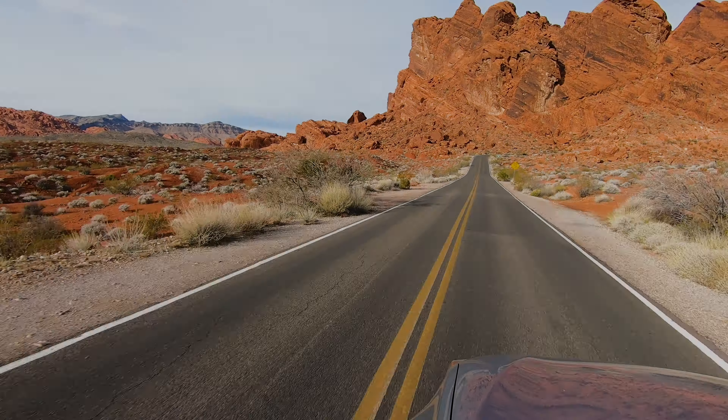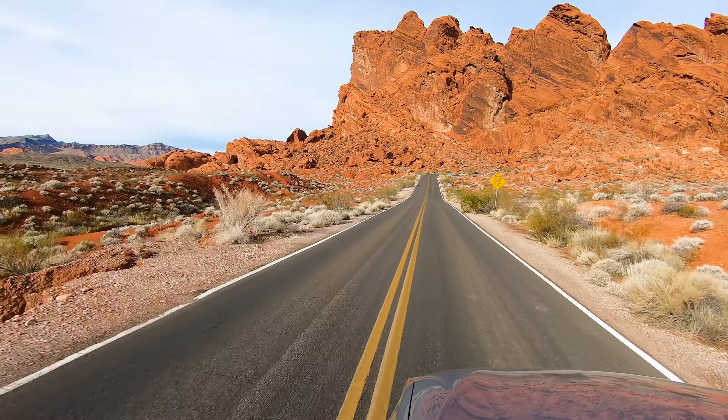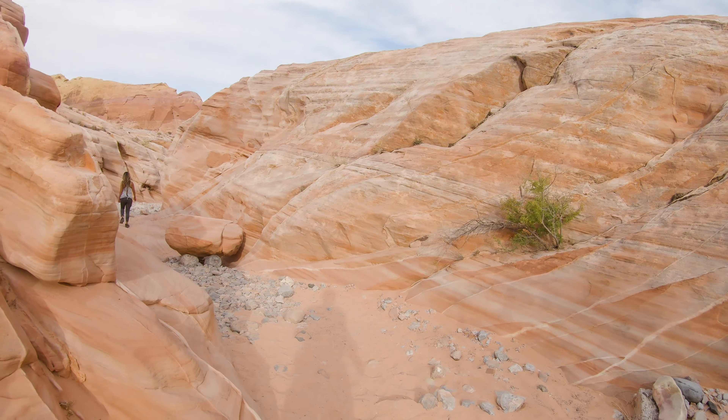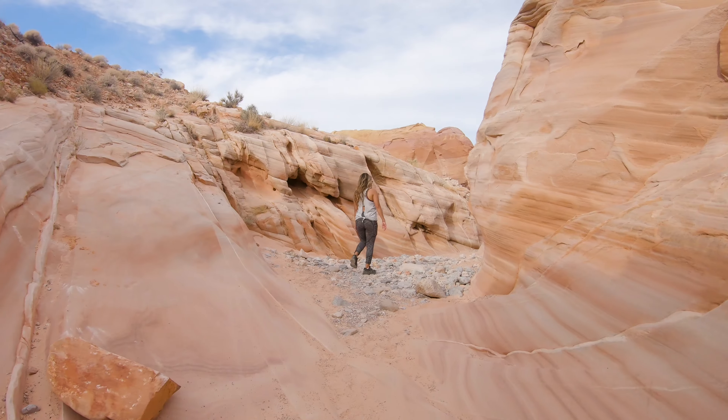There is no parking lot for this hike — you pull off to the side of the road. The trailhead is not marked, but we will have the GPS coordinates in the article that goes along with this video.